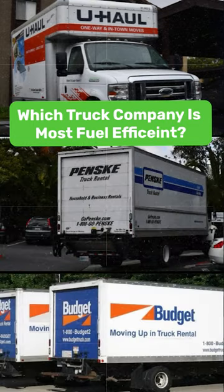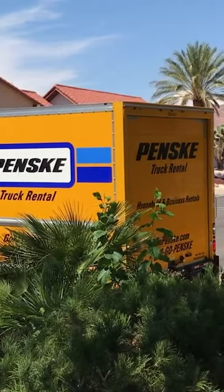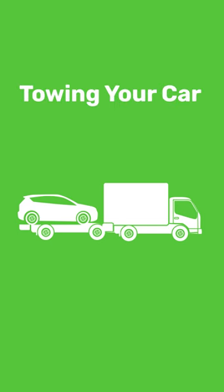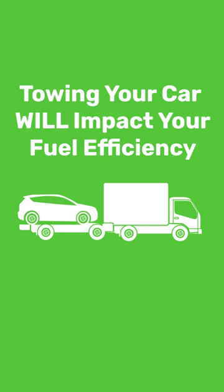Which moving truck is most fuel-efficient? Well, generally, Penske has the most fuel-efficient trucks, but it really depends on the fuel type, the truck size, and how many gallons it can hold. And remember, towing your car will impact your fuel efficiency.